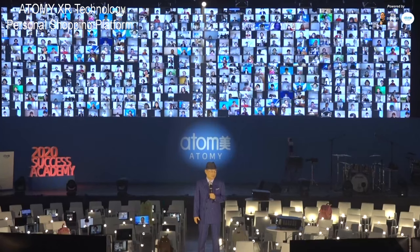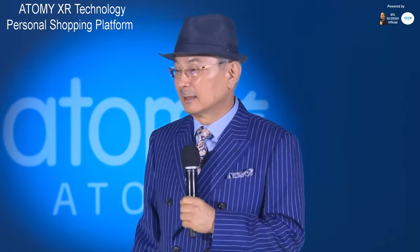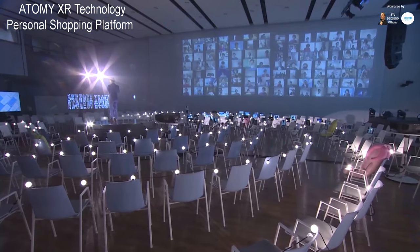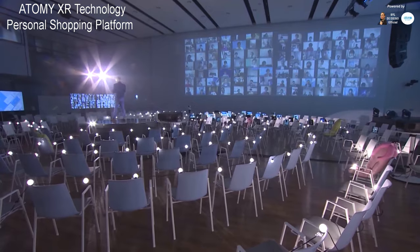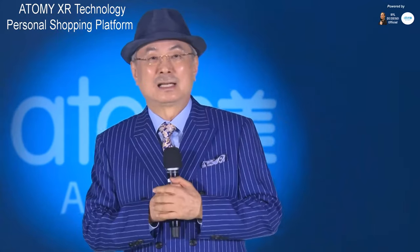The emergence of virtual reality can actually be a very big opportunity for Atomy. Atomy has predicted this future trend, and by implementing the necessary systems, Atomy will become a forerunner in this industry. All of you who have joined Atomy's business will become businessmen and women who will lead the new age with this cutting-edge technology.